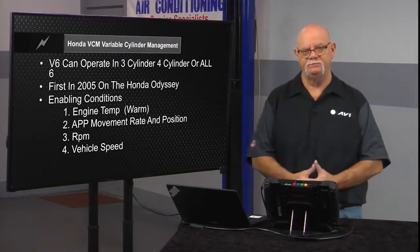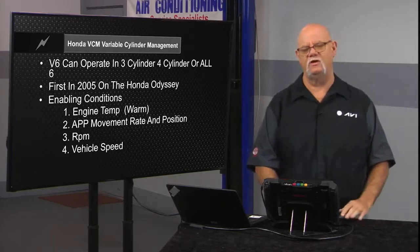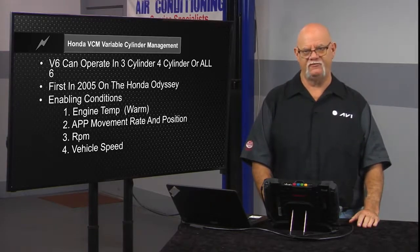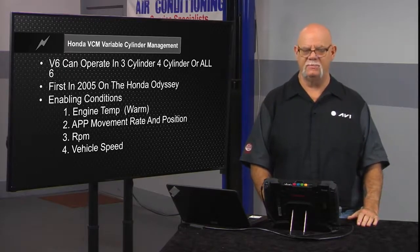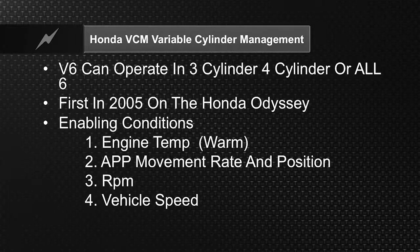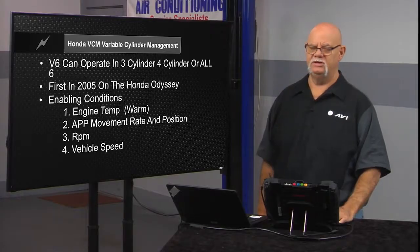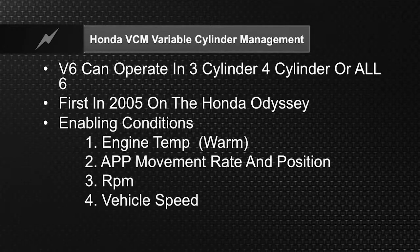Honda calls their system Variable Cylinder Management, and Honda is probably the most aggressive import manufacturer in the United States in cylinder management. On the domestic side, General Motors is the most aggressive, especially in 2019 with their Dynamic Fuel Management. Honda's system can operate in three-cylinder, four-cylinder, or all six — a V6, a V4, or an inline three-cylinder — working on one whole bank. It first appeared in 2005 with the Honda Odyssey.